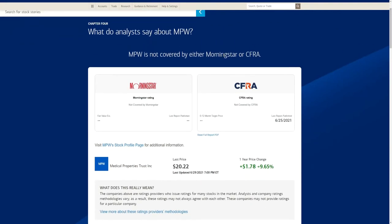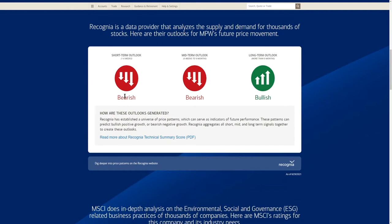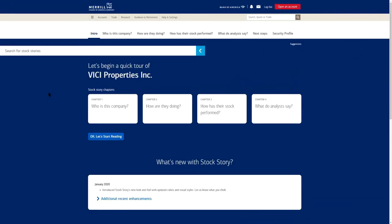As far as analyst ratings, MPW isn't heavily covered given its smaller market cap of $12 billion. Short-term and midterm outlooks are bearish, while long-term — beyond nine months — it does look positive, though no specific data is given for why. The overall score places MPW within the laggards, meaning it's not keeping up with other REIT leaders or the S&P 500.